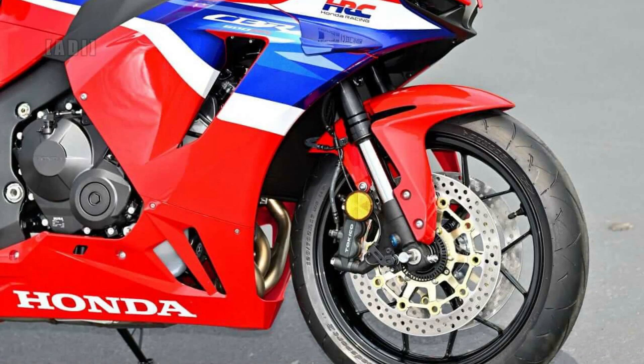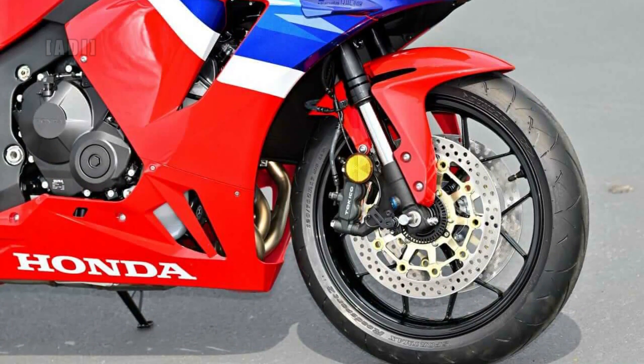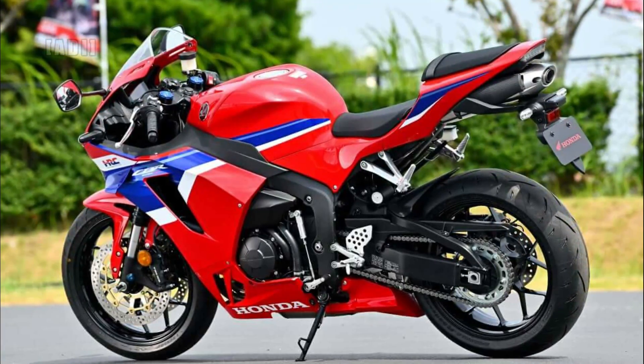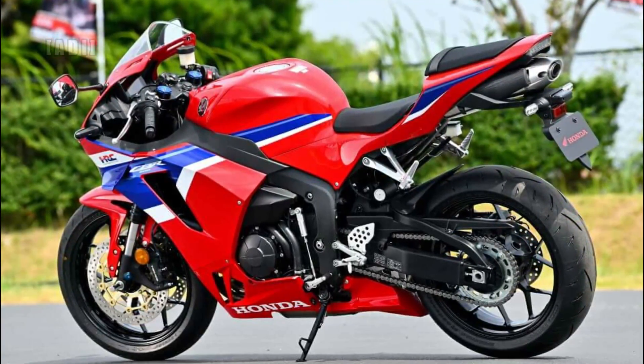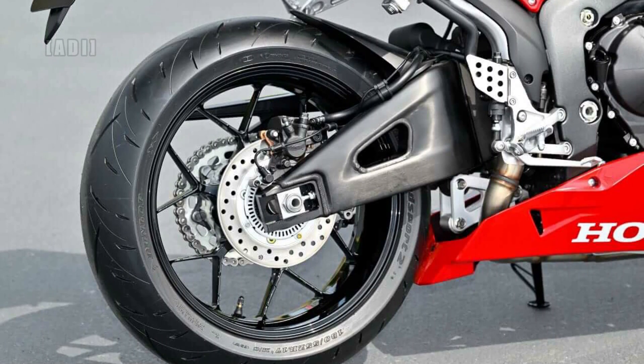For suspension, the bike uses 41mm Showa big piston forks and a Pro-Link rear shock. The front wheel is equipped with dual radial mount four-piston calipers and 310mm floating discs, while the rear uses a single piston caliper with a 220mm disc.